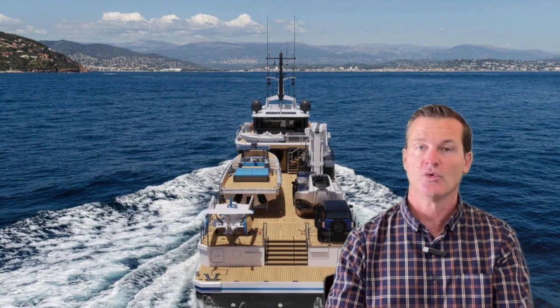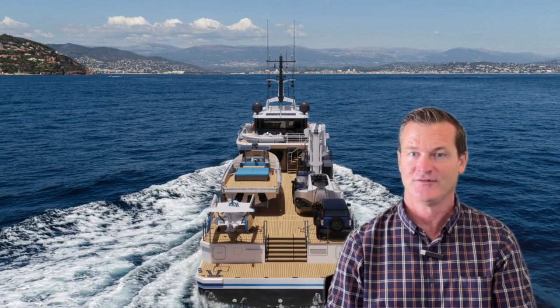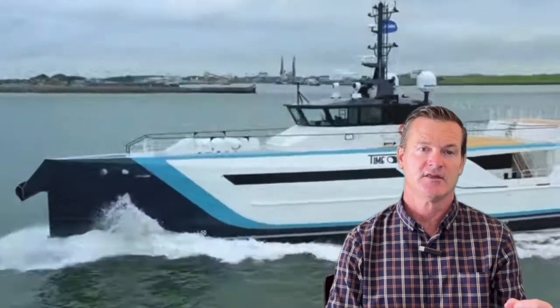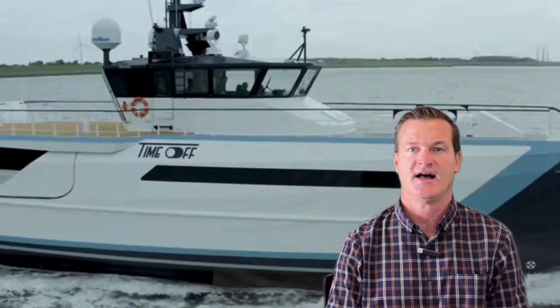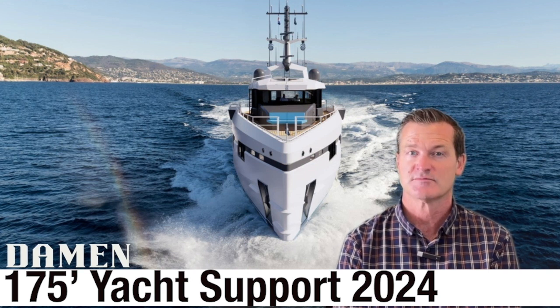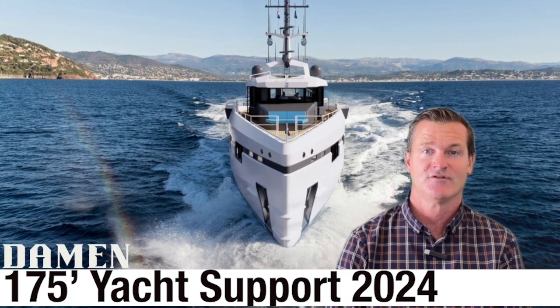Let us know what your thoughts are and how you would configure your Yacht Support 53. If you're in the market for a Damen or yacht support — or really any luxury explorer boat, support yacht, or traditional luxury classic boat — please feel free to reach out to us at the information below. On behalf of myself, Tony, and the rest of the team at Denison, thanks so much for checking out the Damen Yacht Support 53. Please feel free to like and subscribe, let us know your thoughts in the comments, and stay tuned for the next video.